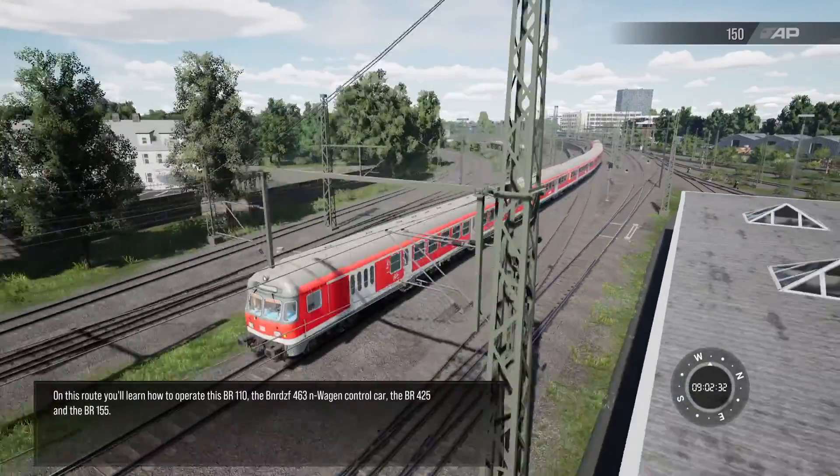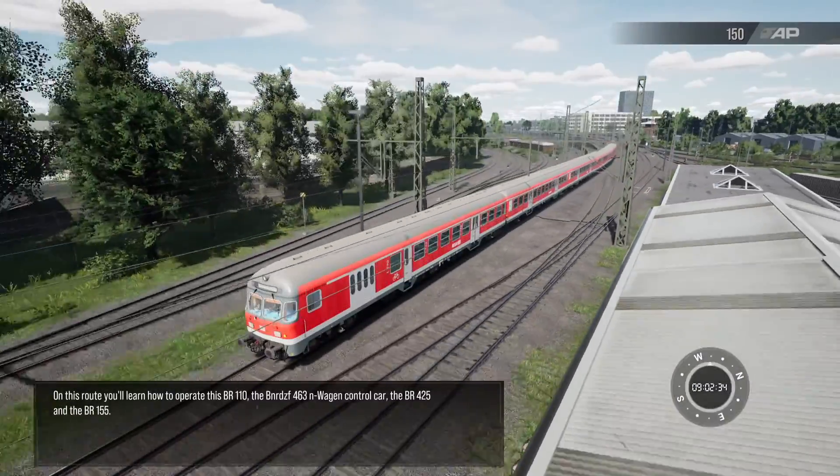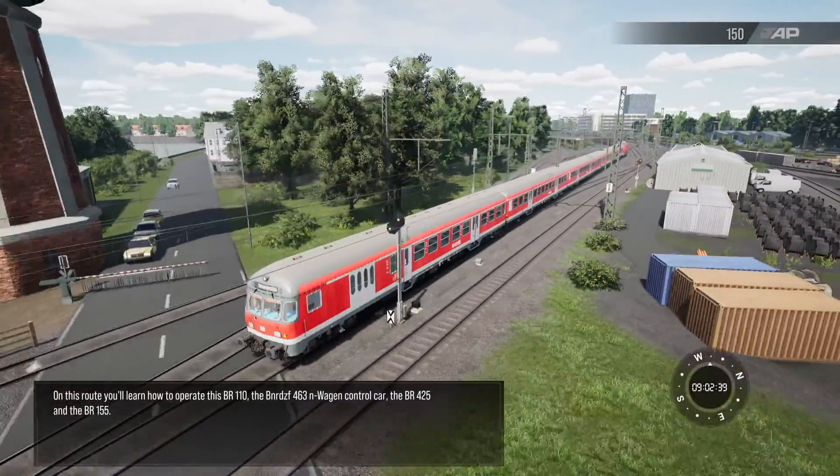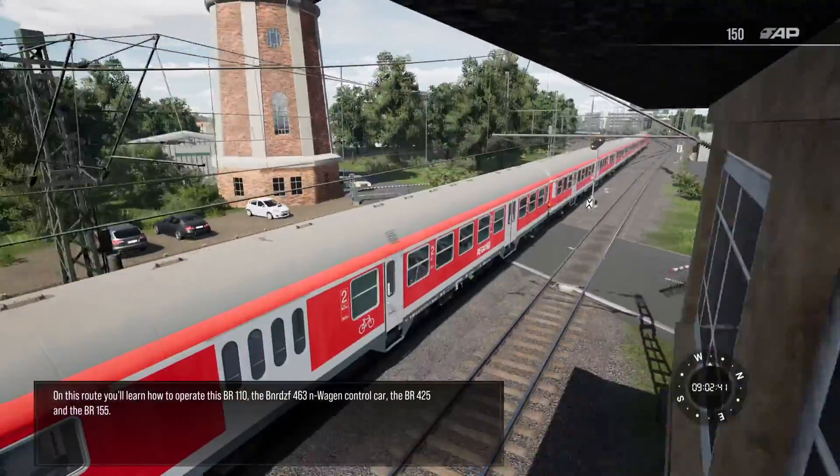On this route, you'll learn how to operate the BR110, the BNR-DZF 463 N-Wagen control car, the BR425, and the BR155.